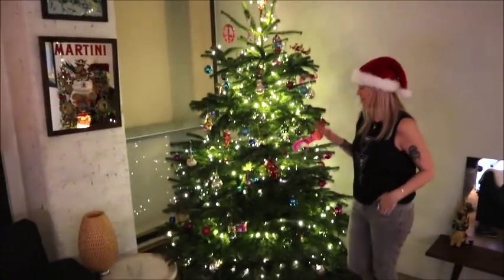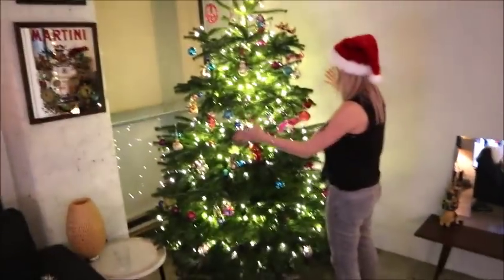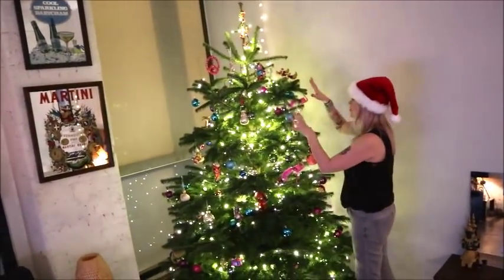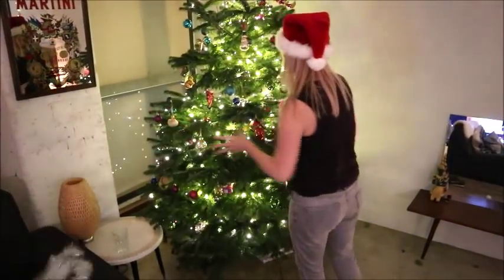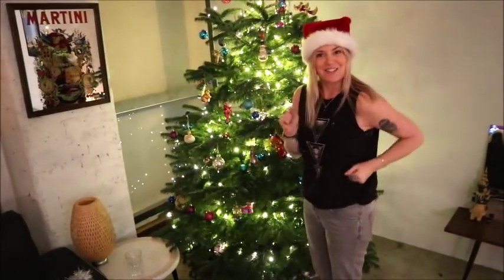I've got to be honest, this is the biggest tree I've ever decorated before. Usually my tree's about half the size of this and so all of these lovely treasures feel like they're getting swallowed up by the tree. I think we need to definitely invest in some new decorations tomorrow — let's go shopping tomorrow!